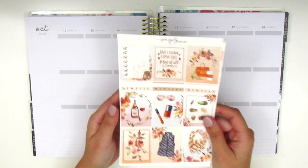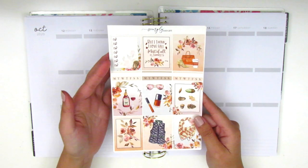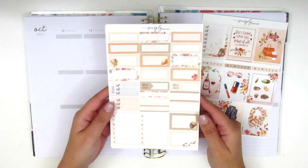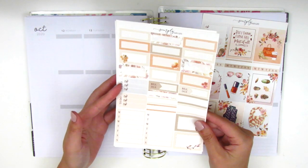For this week I have a kit from Simply Said Life. Really quickly I'm going to show you guys what comes in this kit. On this page we have the eight full boxes, a full bow checklist, and then three habit trackers. Here we have some quarter boxes and third boxes, a couple half boxes, and some bill do stickers, and more bow checklists.